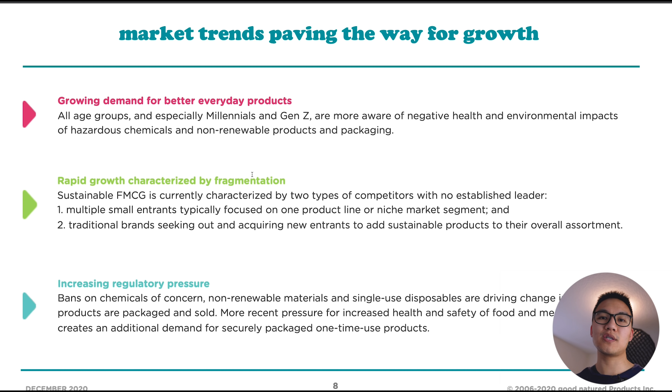The third tailwind is increased regulatory pressure. A lot of governments are putting bans on things like plastics — some places don't allow plastic water bottles, plastic straws are being banned, and plastic bags are being phased out. Going forwards, this will also impact packaging materials for foods and retail goods, all of which will need to be renewable, recyclable, or plant-based.